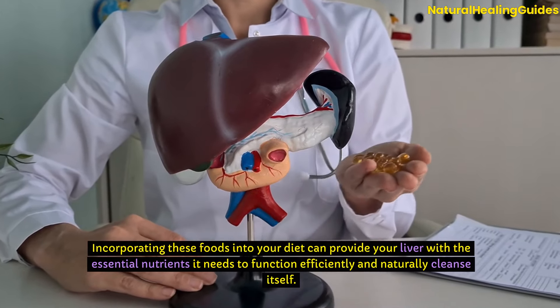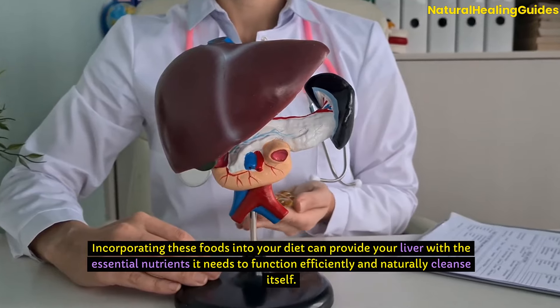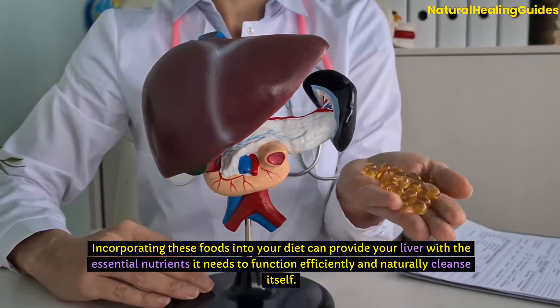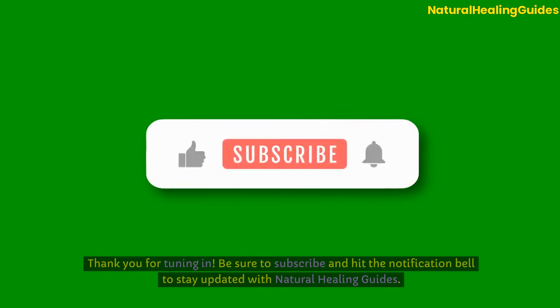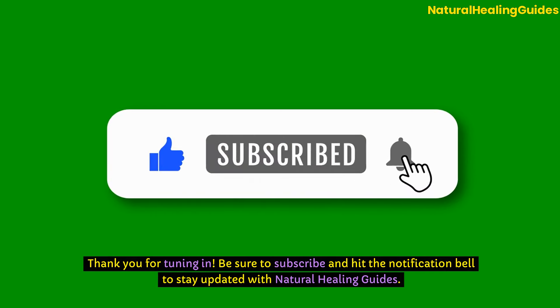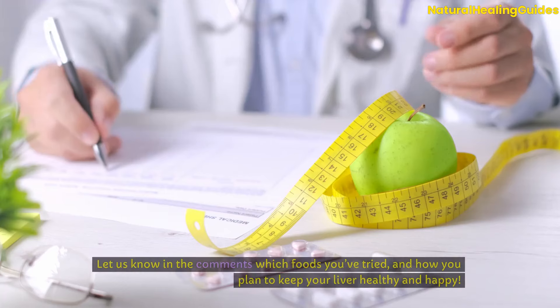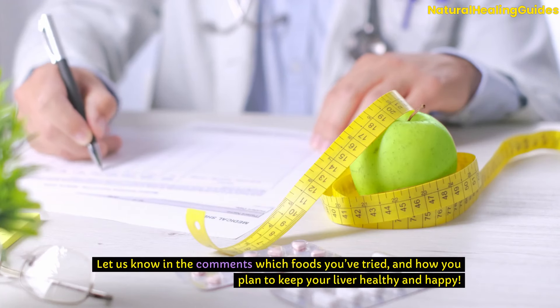Incorporating these foods into your diet can provide your liver with the essential nutrients it needs to function efficiently and naturally cleanse itself. Start by adding more of these foods gradually into your meals and see the difference. Be sure to subscribe and hit the notification bell to stay updated with Natural Healing Guides, and let us know in the comments which foods you've tried and how you plan to keep your liver healthy and happy.